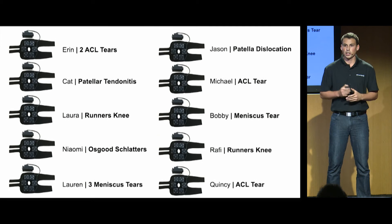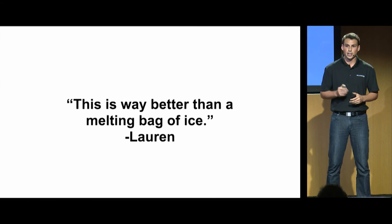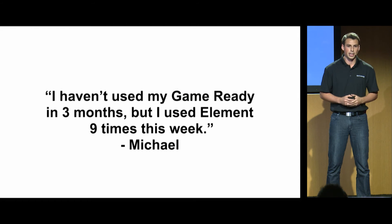Two weeks ago, we launched our first beta. We opened up applications here in San Francisco for only two days and saw over 60 applicants. We chose 10 individuals who have a history of knee pain because we knew they would give us honest feedback on how our device compared to the other devices out there. I'm excited to say that they loved it — because it was convenient, no longer depended on ice, and was portable and didn't interrupt their lives.